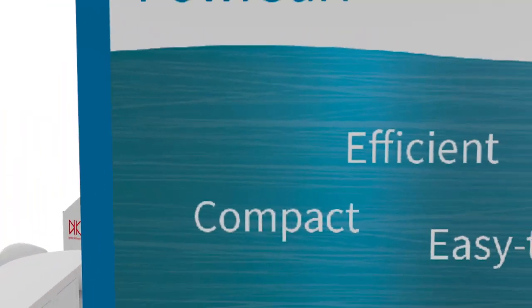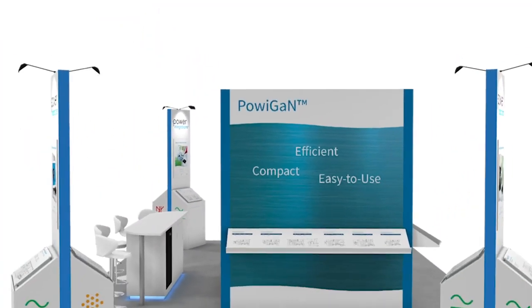PowiGaN is a proprietary process exclusively owned by Power Integrations. InnoSwitch 3, InnoSwitch 3 Pro, and LightSwitch 6 — they all use PowiGaN.